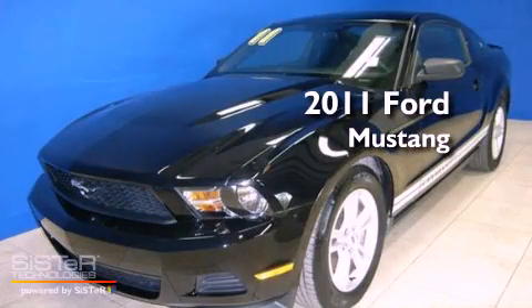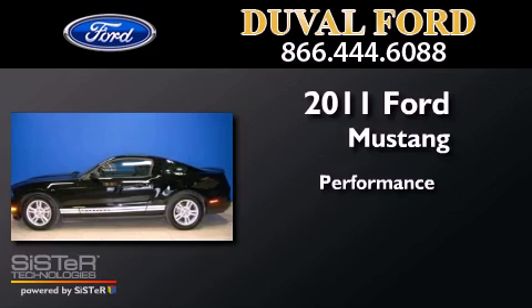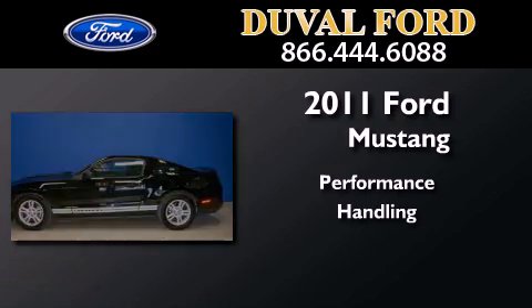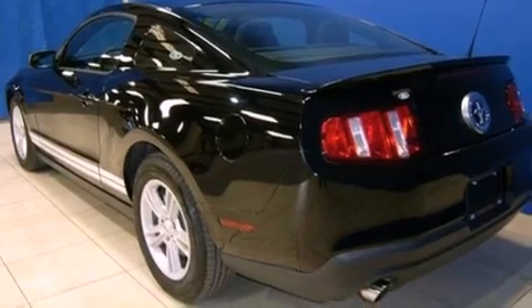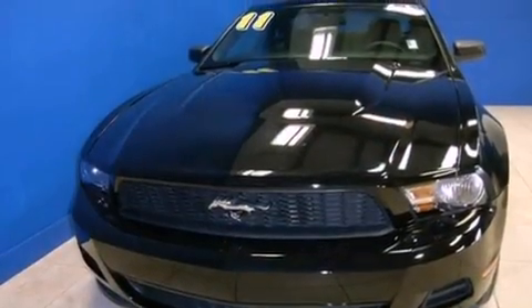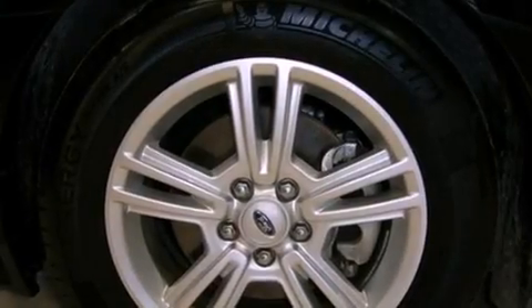This is a 2011 Ford Mustang. Features include a limited slip differential, traction control and stability control systems, cruise control, and variable valve timing.